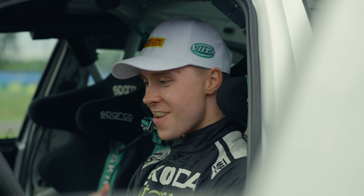I didn't imagine I'd have the chance to drive this car, so this is a special moment for me. I can't wait to drive it.